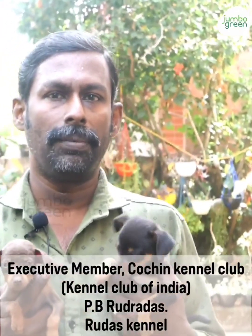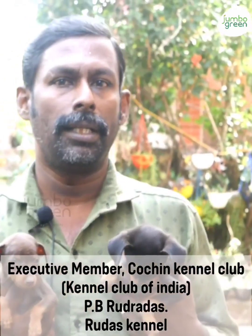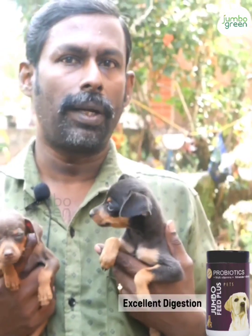My name is Rudra Das. Jumbo Feed Plus is a probiotic multivitamin supplement. When we start giving it, give in small quantities by mixing in the food. It may take one or two days to see results.